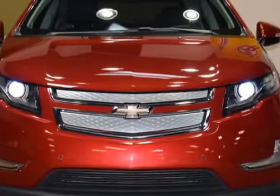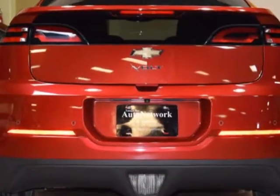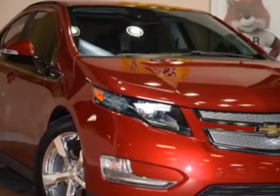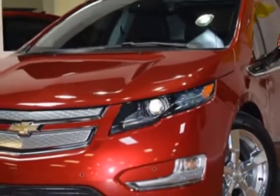Come take a look at this 2014 Chevrolet Volt. Carfax has certified this Volt as having one owner. This Volt has just under 10,000 miles. For your protection, this vehicle has a factory warranty.